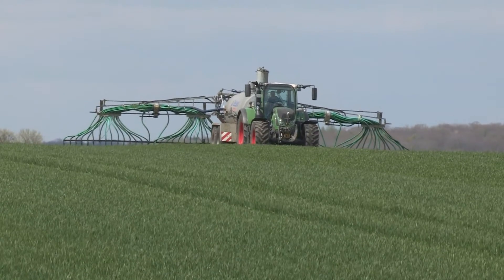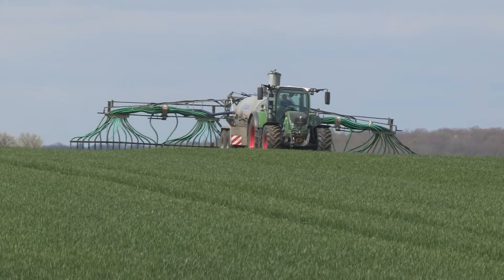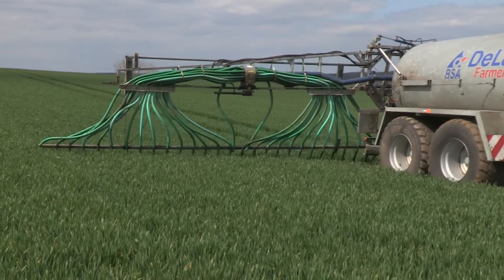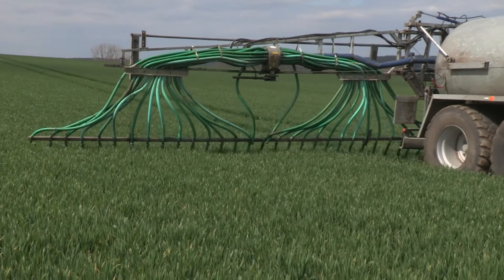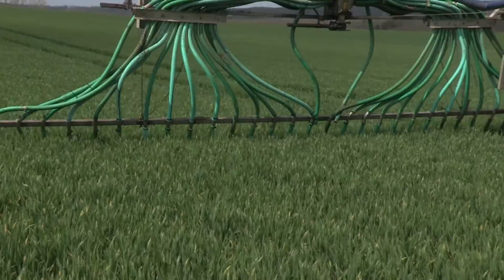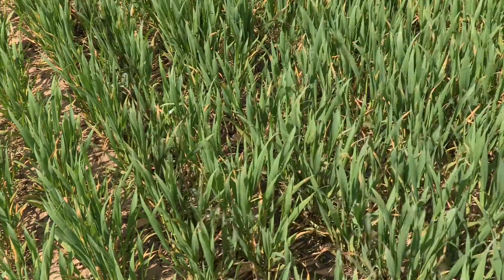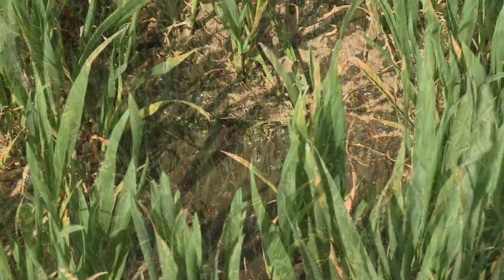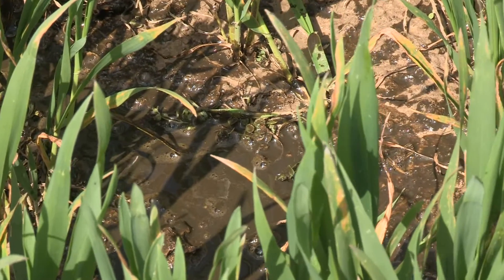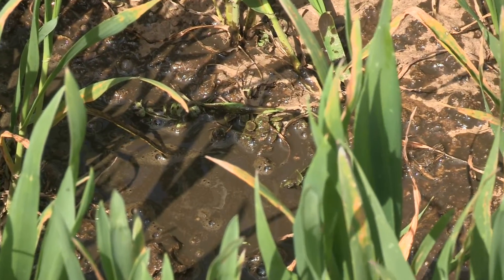The direct application of animal manure supplies the agricultural soil with valuable organic matter and essential nutrients like phosphorus, nitrogen, and potassium. These nutrients help to meet the crop requirements for growth and maintain soil fertility.